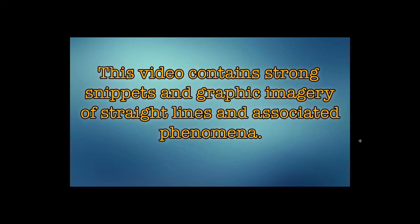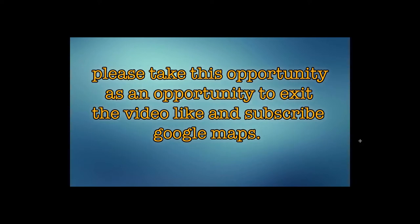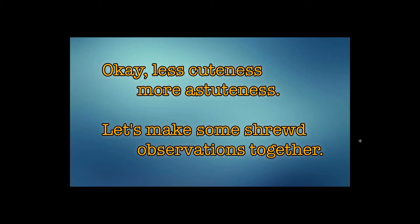Warning! This video contains strong snippets and graphic imagery of straight lines and associated phenomena. If you are in any way offended by or sensitive to linearity, lines, rocks, dirt, long distances, or angular changes of direction, please take this opportunity to exit the video. Less cuteness, more astuteness. Let's make some shrewd observations together.